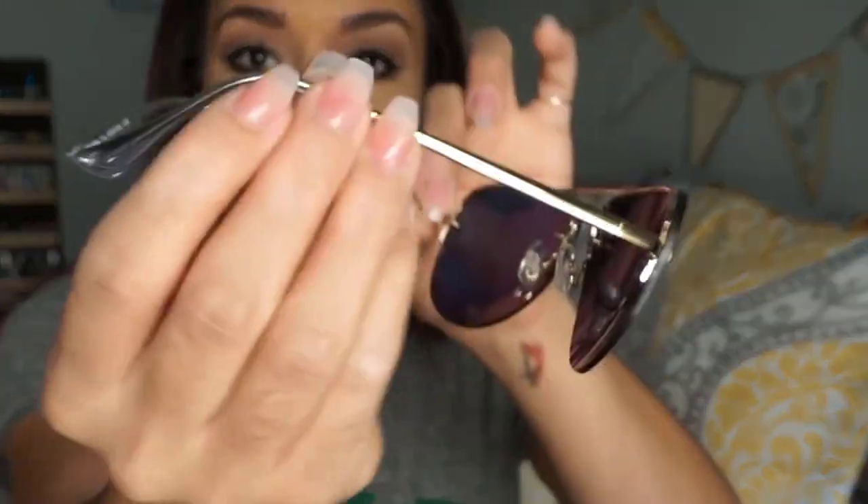They're super freaking reflective. They're rose gold in color, but then on the sides they're actually gold, and then on this little side it's like clear. So they're pretty cute. On the inside the lenses look blue - it's so crazy. And I feel like one of the sets that I got may have been polarized as well, which is awesome.